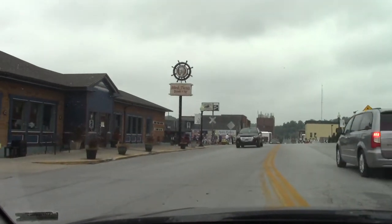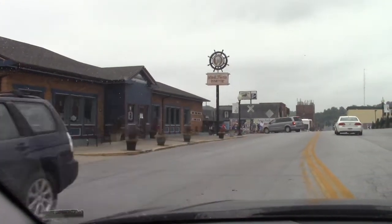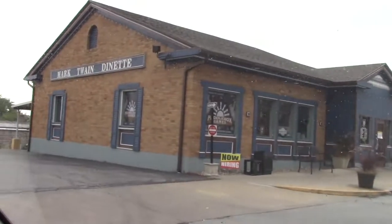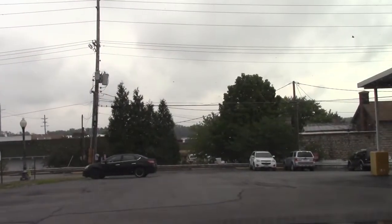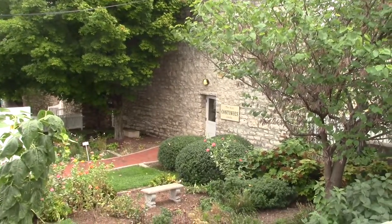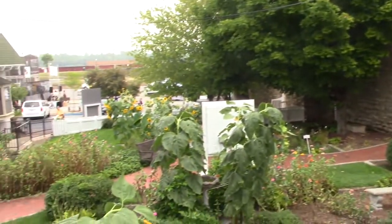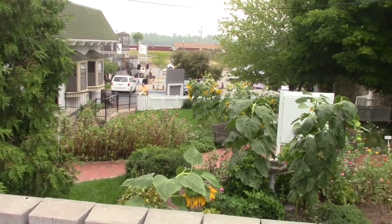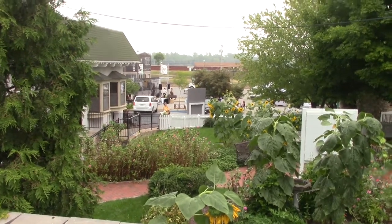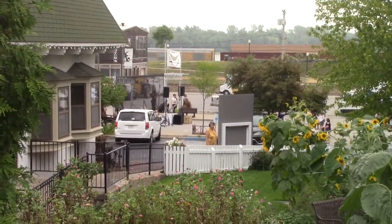I'm going to park here at the Mark Twain Dinette and then just walk over to the river. We've eaten here before - it's really a neat place to eat. If you're ever in Hannibal, definitely recommend this place. They have homemade root beer; that's why they have the great big root beer mug up there. So that's the back of the Mark Twain Boyhood Home and Museum where you can go in and look, but we're not going to do that today. Coming down here gave me an idea that maybe a future video could include a tour of downtown Hannibal.